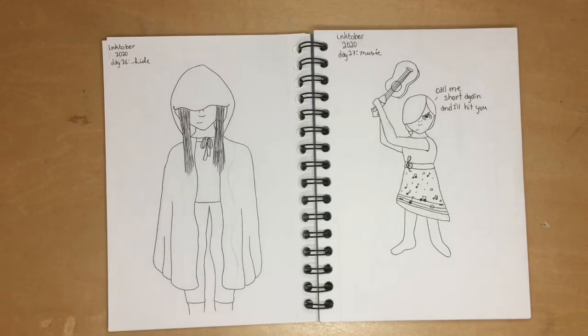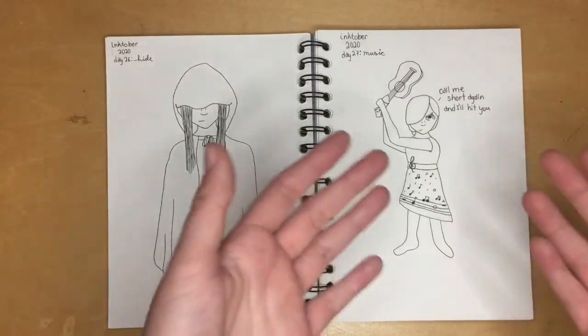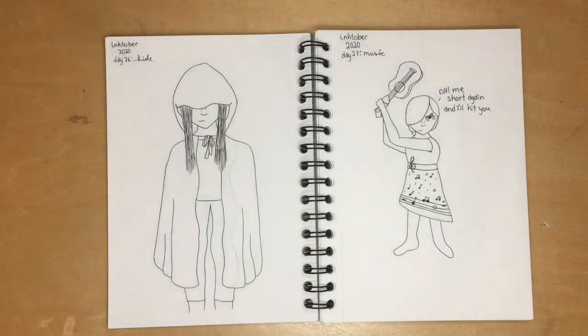For 'music,' the very first thing that came into my head was a short angry person holding a ukulele over their head as a weapon. I don't know why, but I literally drew that. I was holding my ukulele over my head and having my sister take pictures of me.